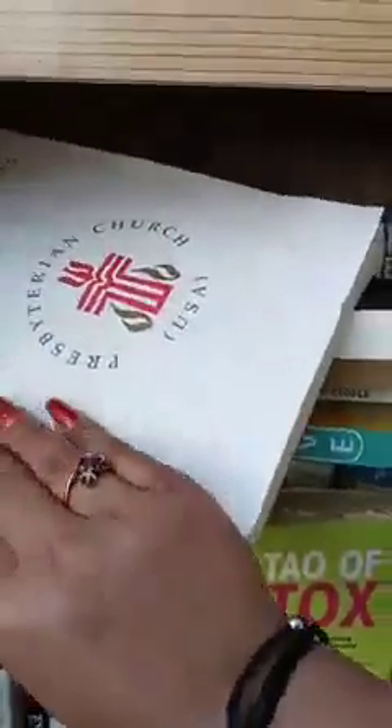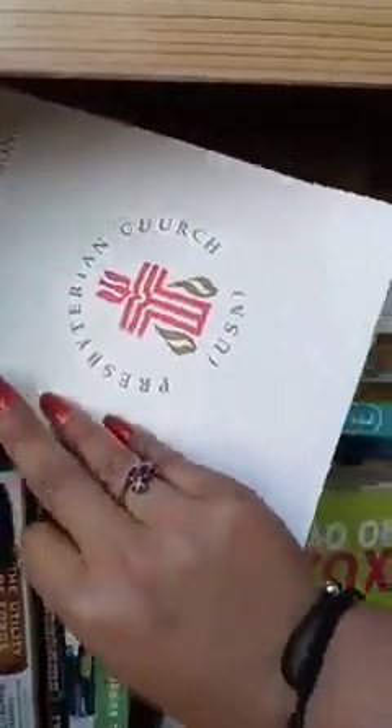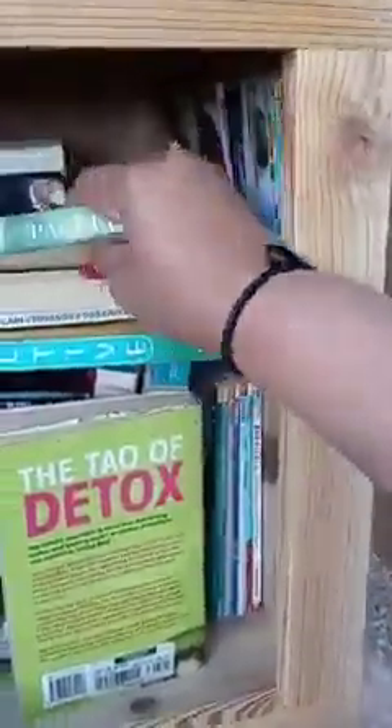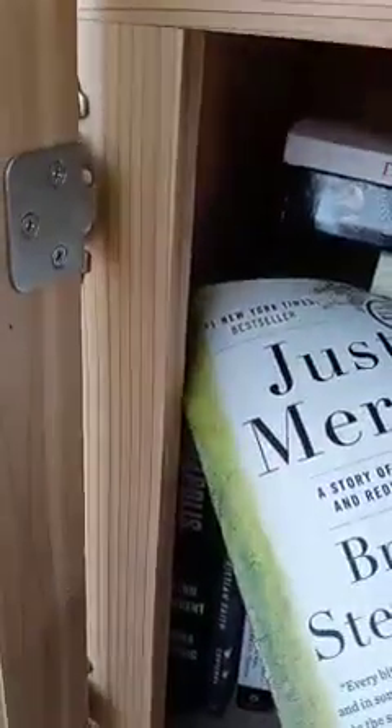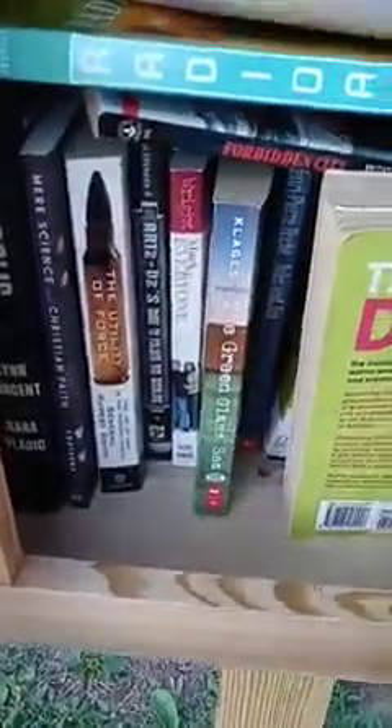Nice little selection of books here. Confessions of the Presbyterian Church — hmm, sounds deep. Knowing God. Just Mercy — oh, that's the movie! I think I found a read. Plain Theology for Plain People — well, that sounds interesting.